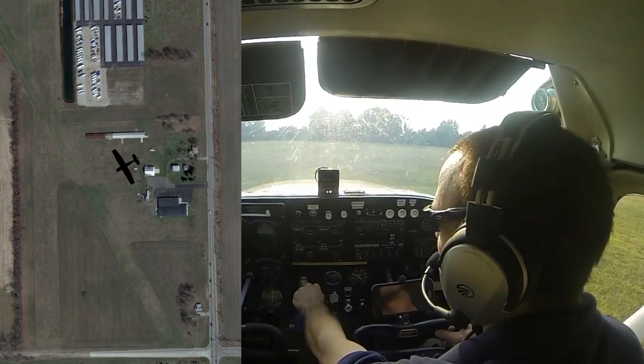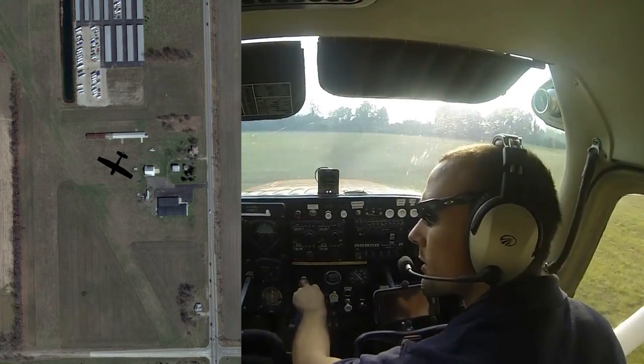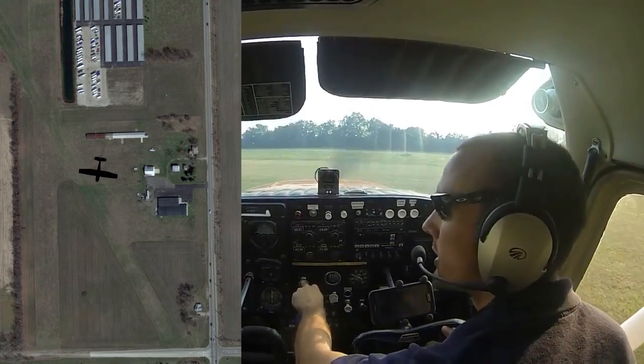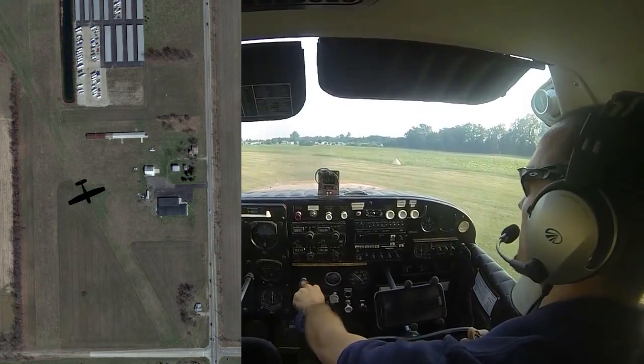Belleville traffic, Skyhawk 1538 Yankee, back taxi runway 33, Belleville. Once again, just clear final approach runway 33, and go ahead and back taxi on the grass. Pulling back with the yoke, trying to keep weight off the nose wheel, taxi across the soft ground.